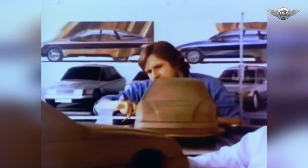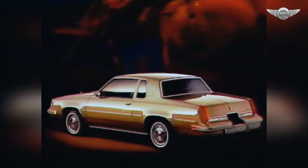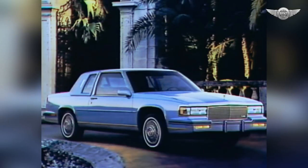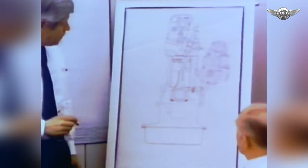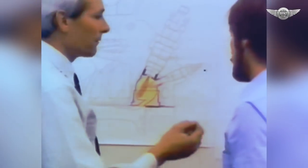Unfortunately, many automobile manufacturers are trapped in what we call the commodity syndrome. They sell cars that, for the most part, are nearly identical to those of their competitors. It's a little like selling soap — one product is just about as good as another. There is simply no significant product differentiation. Just the opposite is true with Mercedes-Benz. We work very hard to differentiate our automobiles and to build the kind of value into our products that justifies the price.